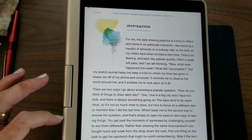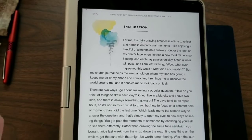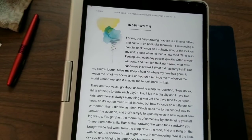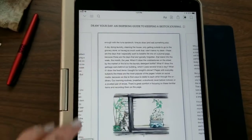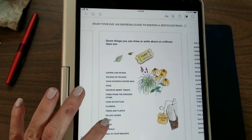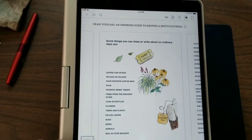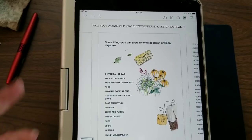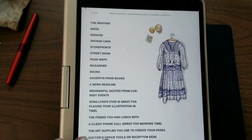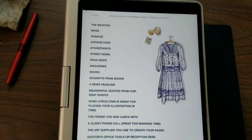People loved her sketches on Instagram, so she decided to write a book — that's how this came about. Then she starts to tell stories. These stories can get a little long-winded, but they're actually very entertaining. She also gives a list of things you can draw, and she does this periodically throughout the book to give you ideas: bugs, birds, animals, favorite sweet treats, food, flowers, a coffee can or bag, tea bags, the weather, signage, vintage cars, street signs, roadmaps, a friend you had lunch with, a client phone call — all of that.